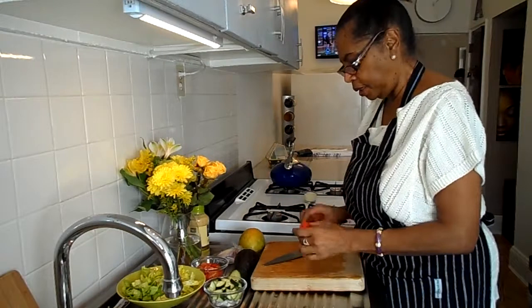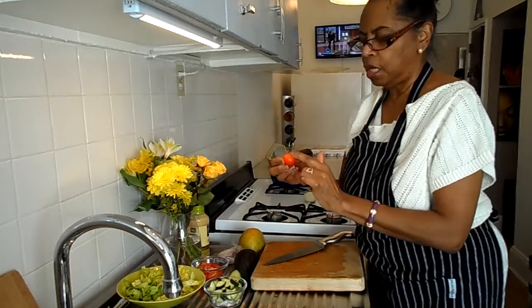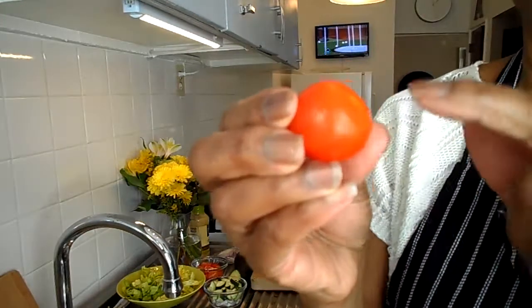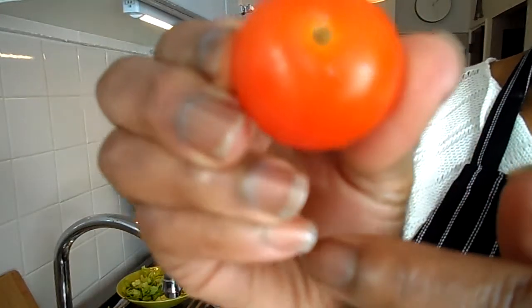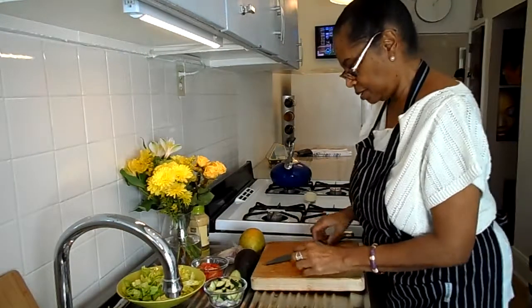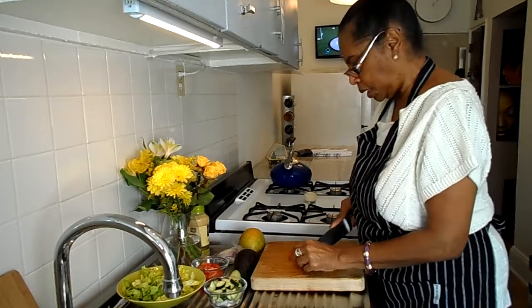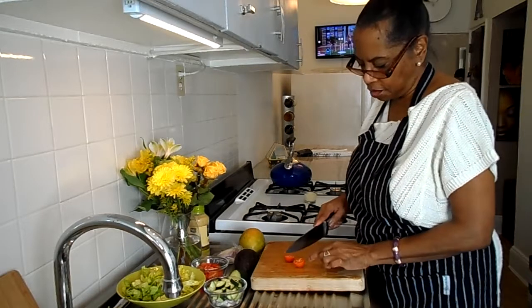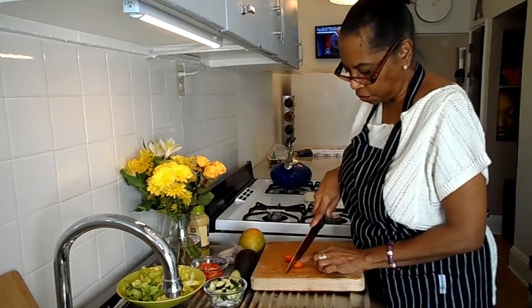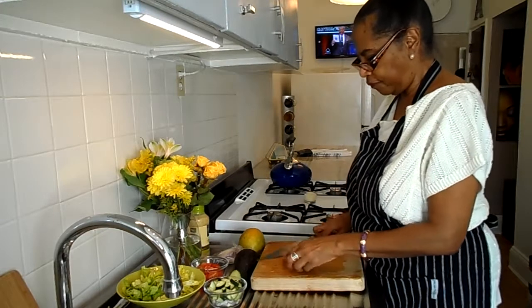Here's my cherry tomato. The best way and easiest way to cut it — you turn it facing down on the top part like this, and then it makes it easier to cut. Then it's open, and you're going to slice it in half. There you go.